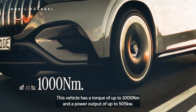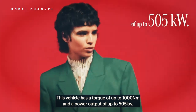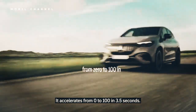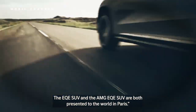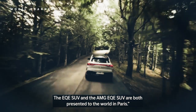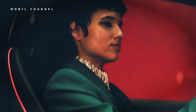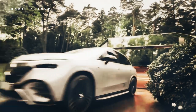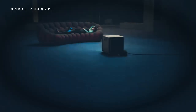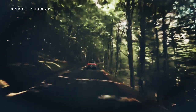From its forward-facing cabin to its technology-laden interior, the EQE doesn't hide its electrification credentials, looking more like a space capsule than the E-Class with which it is nominally associated. However, there's a lot more to this mid-size Mercedes-Benz EV than meets the eye.